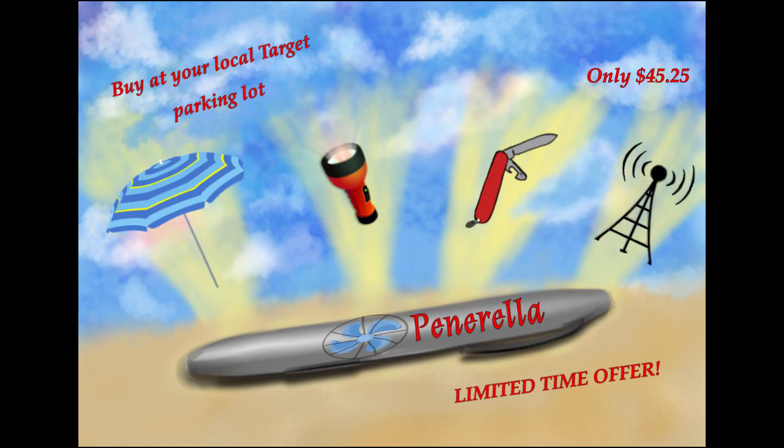Let's hear some reviews from real customers who bought the Penerella. Hi, I'm Sophia. I decided to buy the Penerella because of the mini fan inside. It always gets so hot in my office in the summer, so when I heard you can get a pen with a fan, I was all for it. Little did I know there was an umbrella inside. I decided to click the red button on the side of the pen in the middle of my meeting, and an umbrella popped out and struck a hole in the roof.